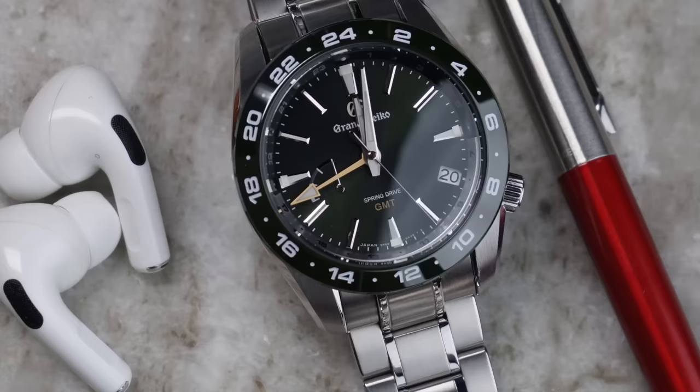Hi everyone, welcome back to Casual Watch Reviews. This is going to be a bit of a different video. I am not going to be doing a review of this watch. As you probably saw in the thumbnail, this is definitely going to be more of a ranting type video or a story time video.